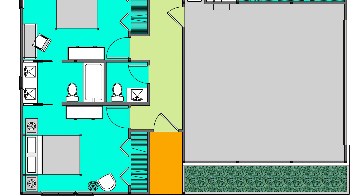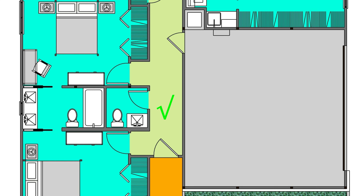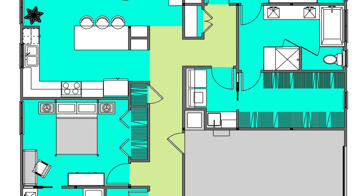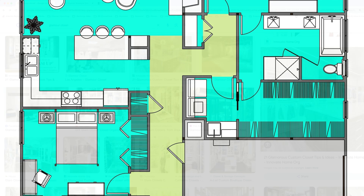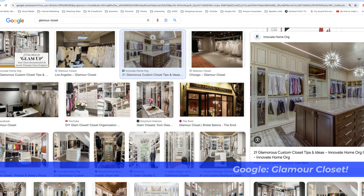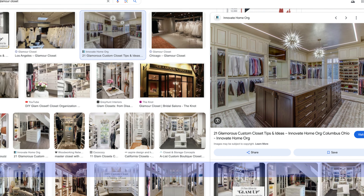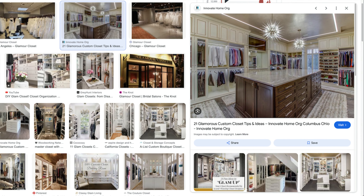For the best results, design storage and rod space in neat straight lines. You can have much more space in a walk-in wardrobe — what I like to call the glamour closet. The sky's the limit with that concept and its dimensions, but you still want to avoid those overlapping corner rods.